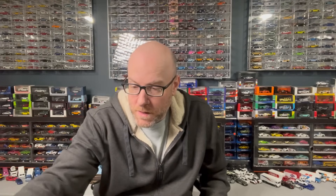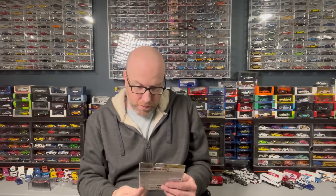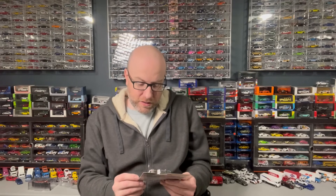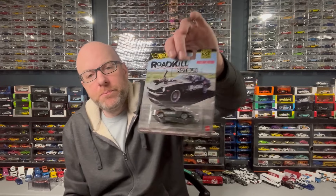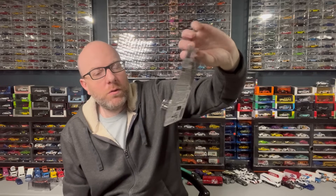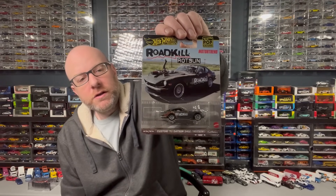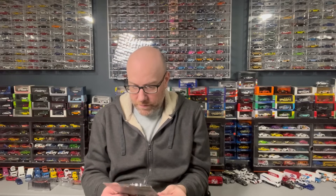We've got the Ford Escort RS 1800 Mark II, Forza Horizon 5 — grabbed that. And then we've got the Roadkill Rotson 71 Datsun 240Z. I never grabbed the original one of these when you could get it from the Motor Trend magazine subscription. I never grabbed that one, so I'm kind of glad that they put it out in a pop culture set. I don't know how it differs from the subscription version, but I imagine it's pretty close.